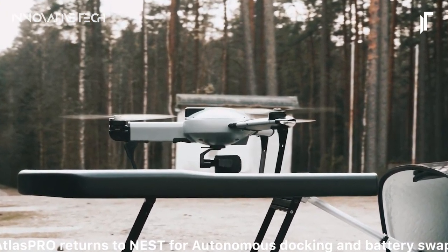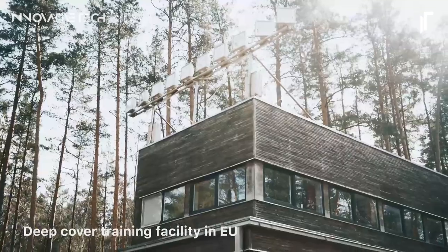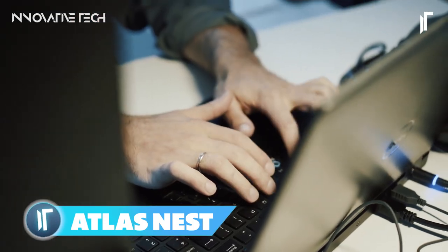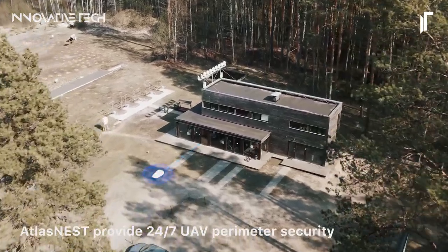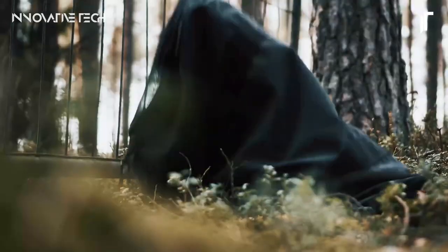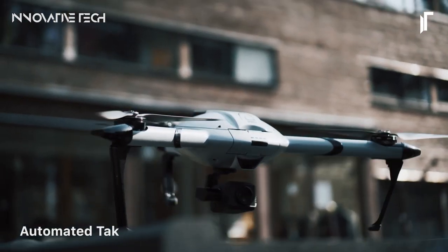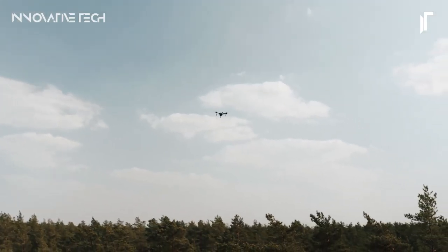Have you ever envisioned a future where unmanned aerial vehicles seamlessly integrate into our daily operations, offering unparalleled efficiency and versatility? Enter the ATLASANIST, a groundbreaking autonomous UAV docking station developed by ATLAS UAS. Weighing less than 90 kg and requiring less than 400W of power, the Nest represents a remarkable advancement in aerial technology. Its innovative design eliminates the need for fixed bases or cumbersome machinery, making it exceptionally adaptable to diverse environments and applications.